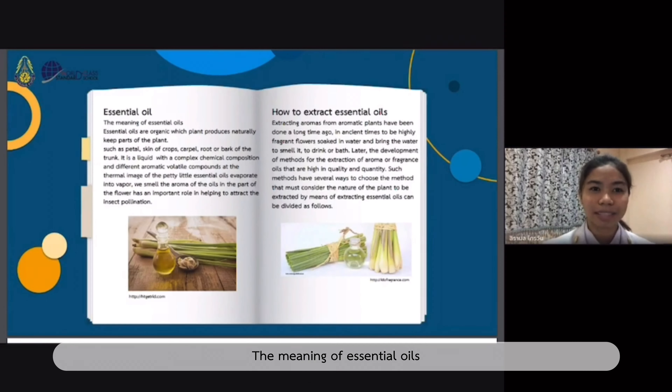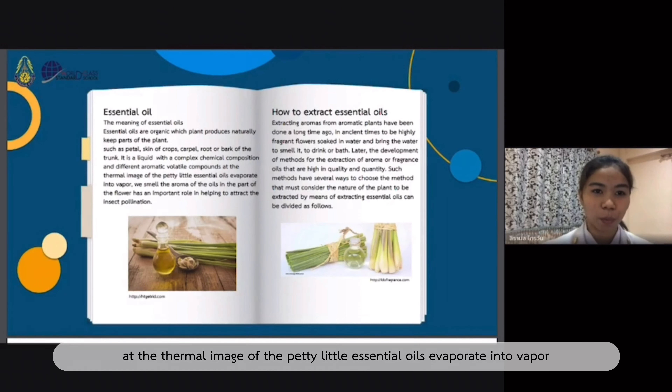Speaking of essential oils: essential oils are organic-rich plant products found naturally. Key parts of the plant include the petal, skin of crop, carpels, root or bark of the trunk. It is a liquid with a complete chemical composition and different aromatic volatile compounds. The aroma of the oil in the part of the flower has an important role in helping to attract insect pollination.